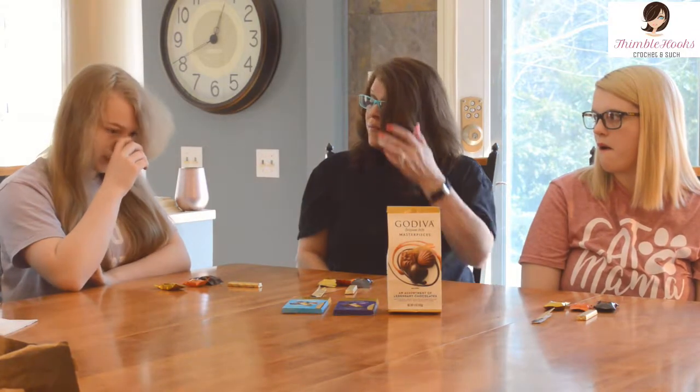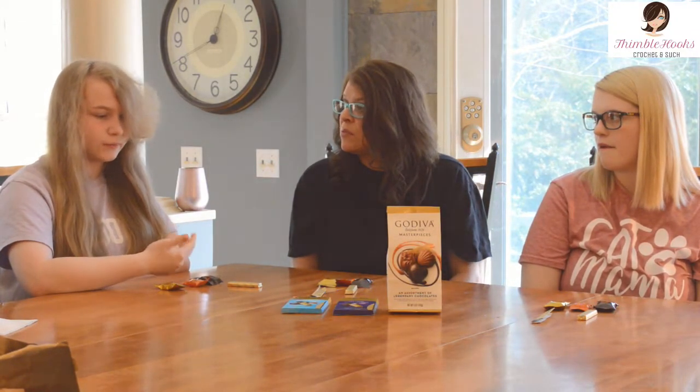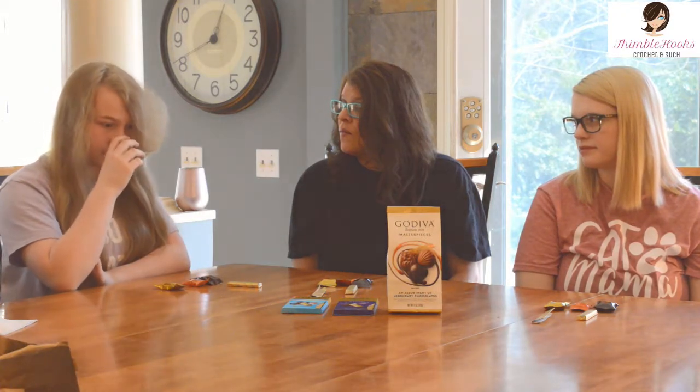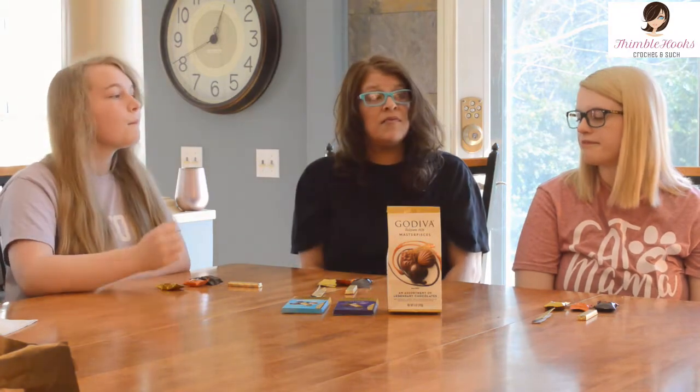What did you think? I thought it was really good. Personally I thought it could have used a little bit more caramel because I really like caramel chocolate. I thought it was pretty good on the salt — it could use slightly more salt — but overall it was really good. Fantastic.